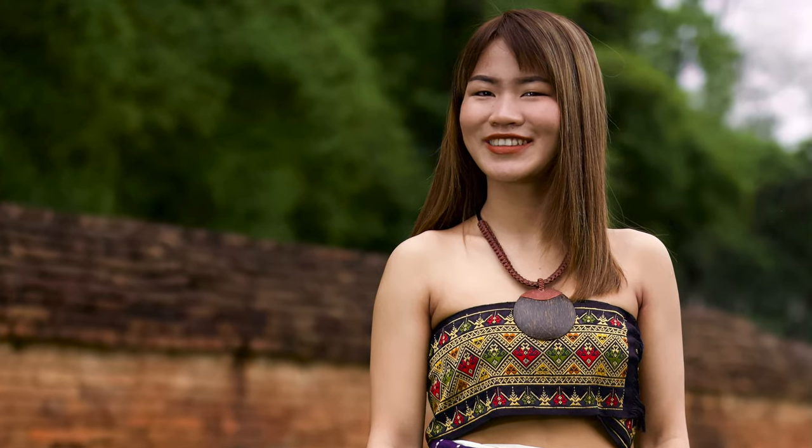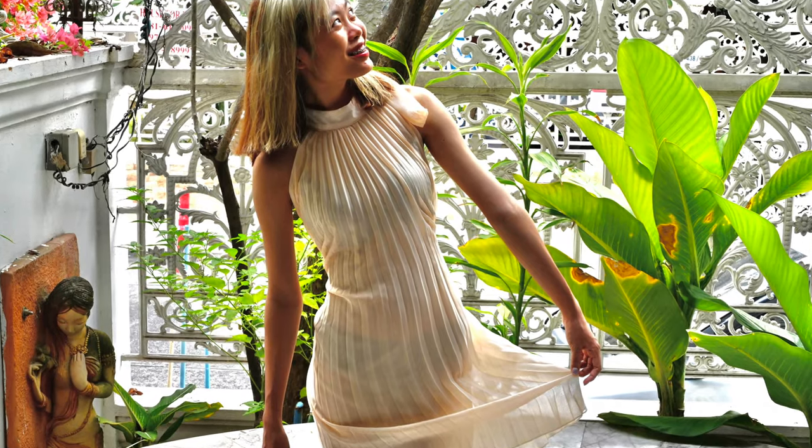Not too long ago, I started shooting studio photography. Thailand is loaded with models, so I thought let me start taking photographs of young people in a studio and see if it attracts attention. I can't hire professional models, nor do I wish to — I like shooting everyday people. And the plan is working.